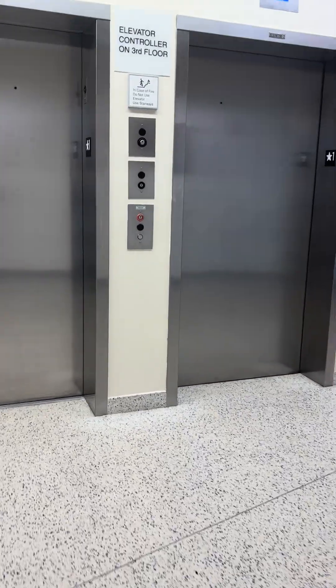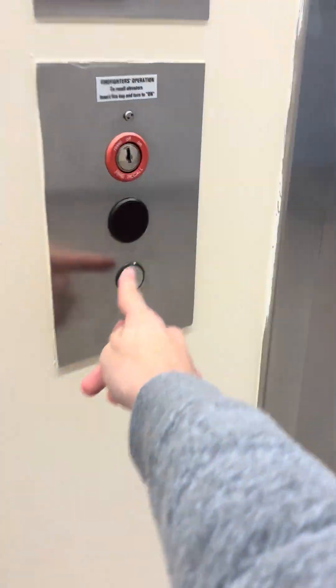These are the elevators at the Health Professions Building, Barton Community College in New Jersey. This is a bank of these newer Otis elevators — these are either Gen 2 or Hydrofit. We're about to find out.